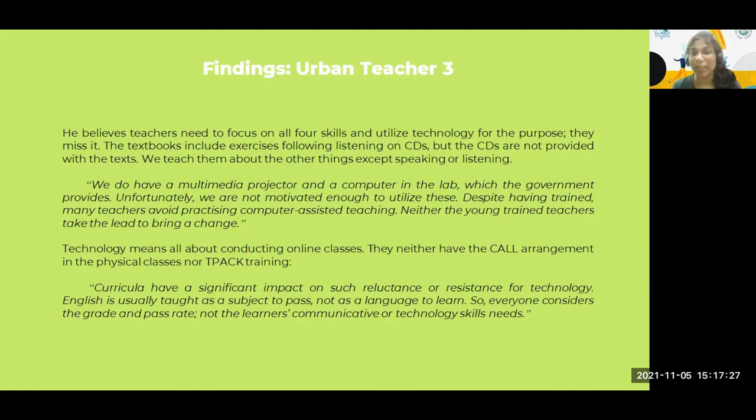According to this teacher, technology means all about conducting online classes — he would never have used technology before going through the COVID-19 situation and emergency teaching processes. They neither had the proper arrangement in physical classes nor TPACK training. Training is another issue independently reported in the research with significant impact on reluctance or resistance to technology. English is usually taught as a subject to pass, not as a language to learn — everyone considers grade and pass rate, not learners' communicative and technology skills.